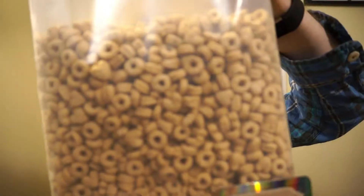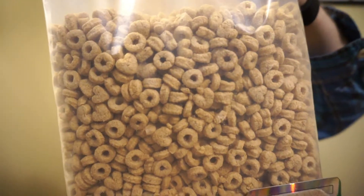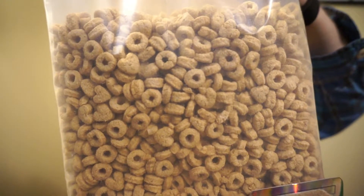Let's bust it open and get into it. Here's what it looks like in the bag — it looks like Cheerio pieces, but there are also little heart shapes in there as well. I guess because fiber is heart healthy.